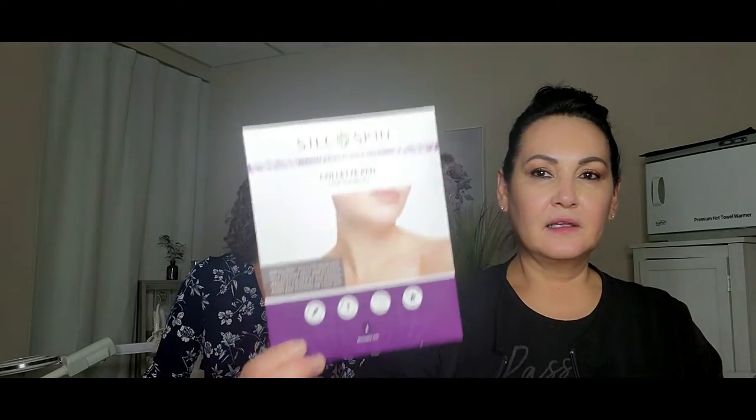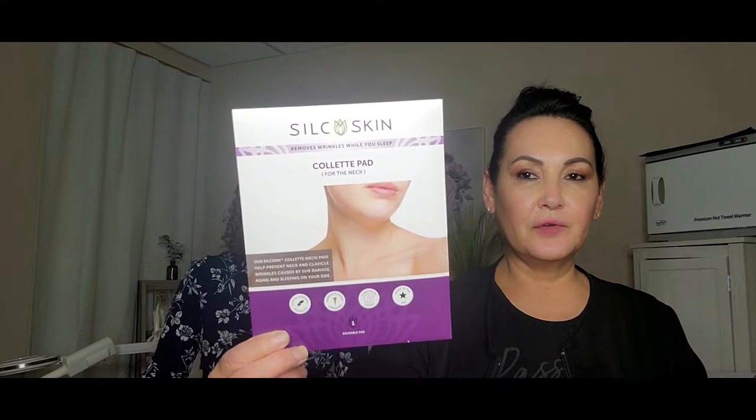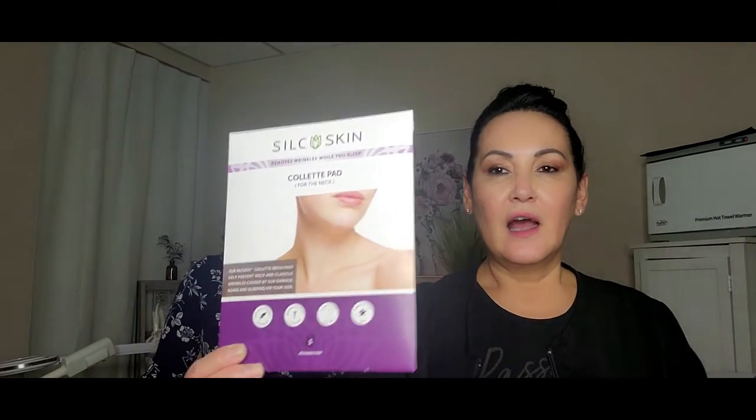She has a medical grade silicone pad called Silk Skin. She uses that at night to prevent any future wrinkles and to help smooth out the ones she has. So this is really great — if you don't like those fine lines and wrinkles in the chest area, I use one too. These are wonderful and they really help; just another layer of protection to prevent wrinkles.